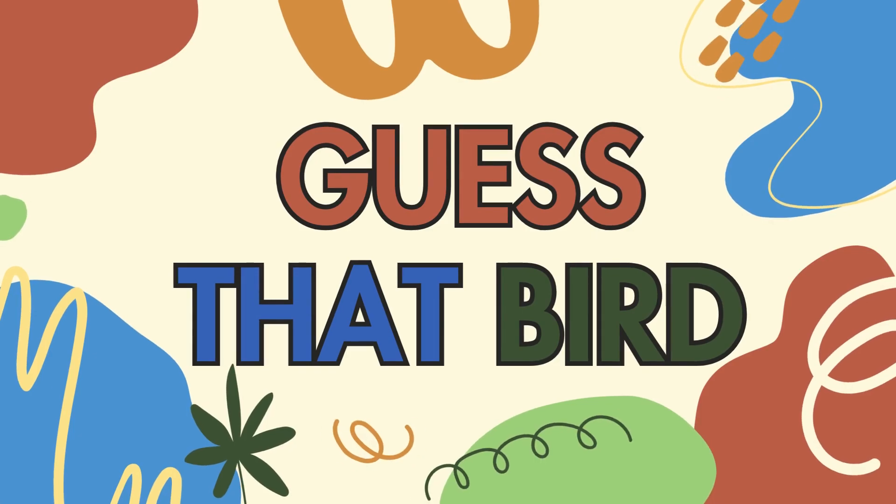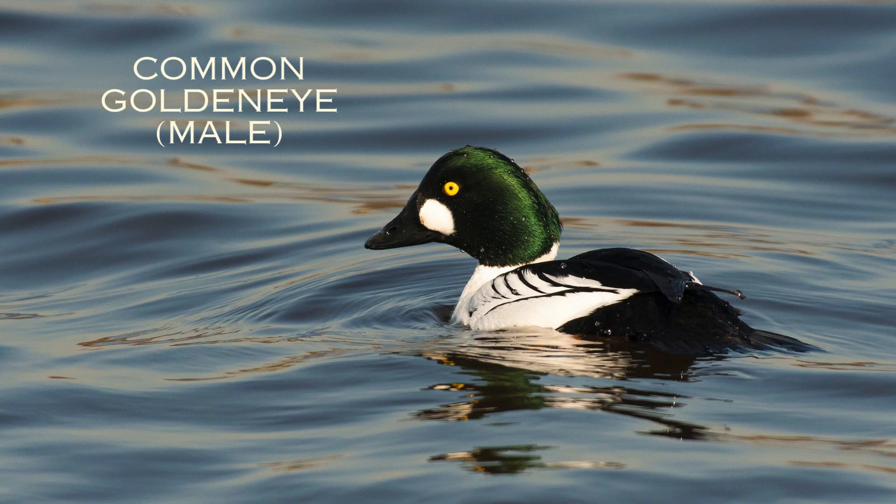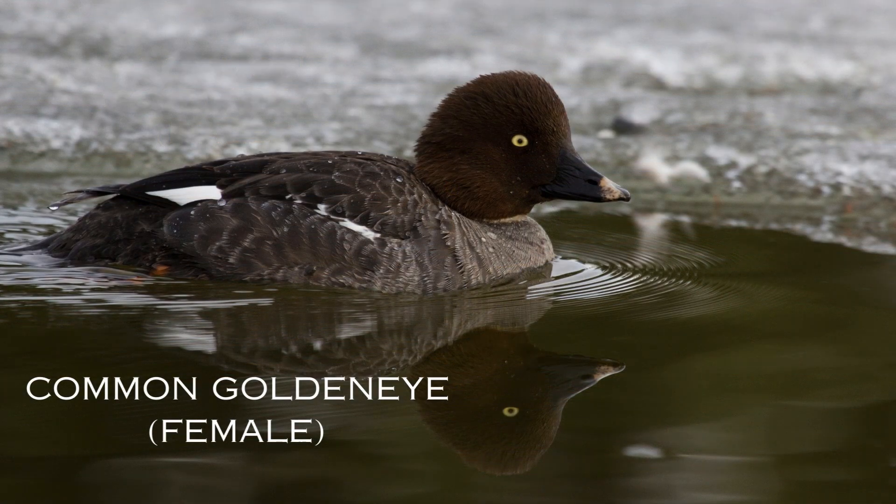Did you recognize that bird? What was it? This is the male common goldeneye and this is the female common goldeneye. The common goldeneye is a medium-sized black and white diving duck. Diving ducks are ones that will go all the way underwater looking for fish or insects, and they can stay under there for seconds or even minutes in some cases. The male's head is dark green but it looks black from a distance, with a white circular patch on the cheek. The females are more gray and brown with a black bill and yellow on the tip.